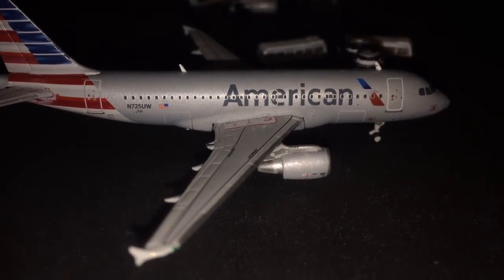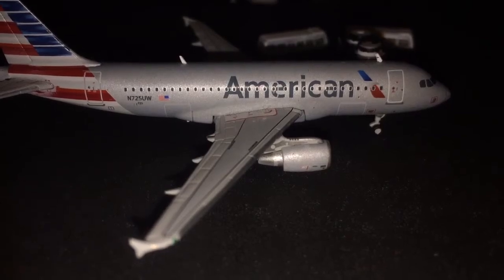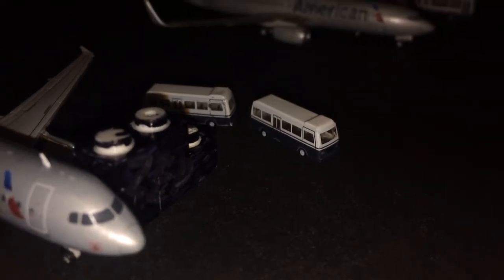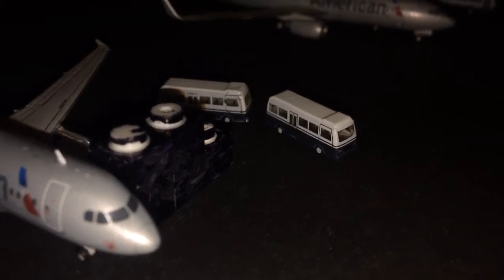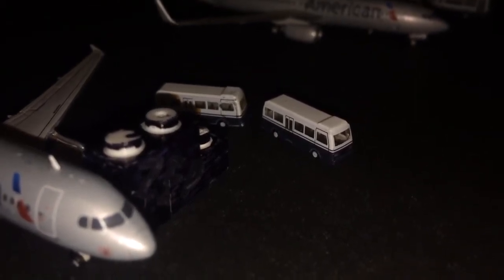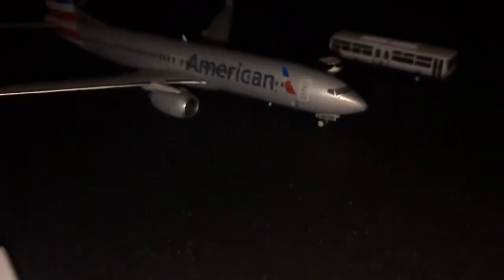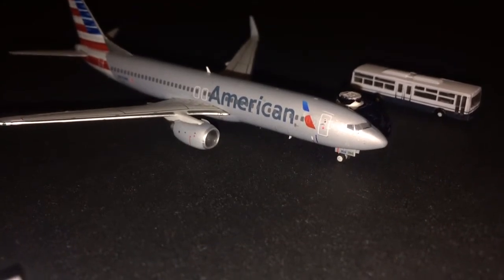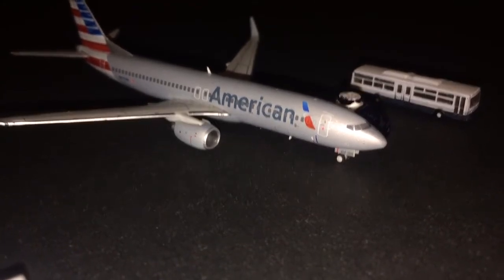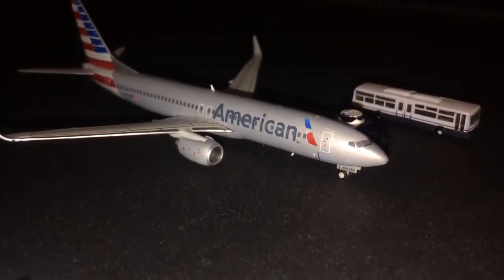Right here we have an American Airlines Airbus A319. This aircraft is going to be heading out to Oklahoma City, from there it's gonna head over to Phoenix. It is boarding passengers through one of the custom stair trucks. There's also a couple of custom GSE in this airport update. Right here we have an American Airlines Boeing 737-800 boarding passengers through the stair truck and bus, preparing for New York Tri-State International Airport or AC Aviation's Airport.